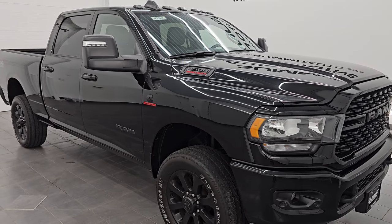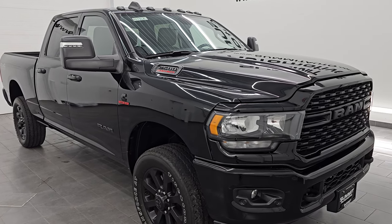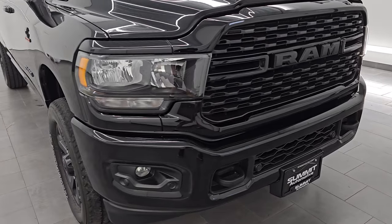This truck has been fully safety inspected by our service shop. It has a fresh oil and filter change. All the fluids have been checked and topped off and it is 100% ready to go. This is a one owner clean title history, clean Carfax out of Georgia.